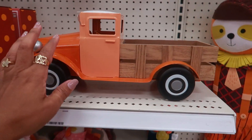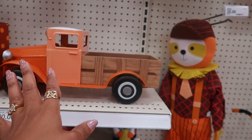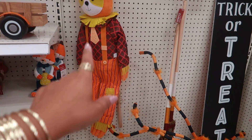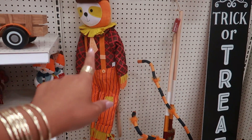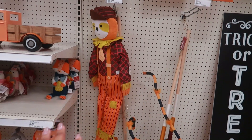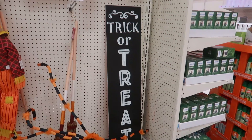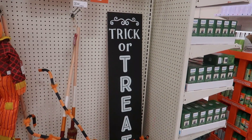You got this truck for $20 — I only see one, I don't know if they're just putting this stuff out or if they got sold already. You got that sloth; I guess he's like a scarecrow, he's on a stick, for $20. And you got brooms and that big old sign, and I believe that sign is $20.